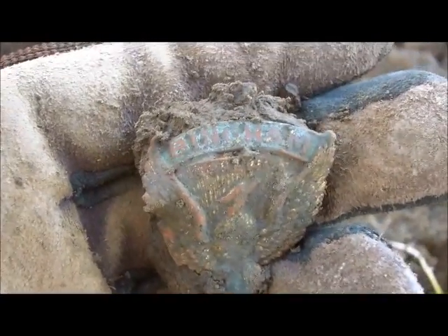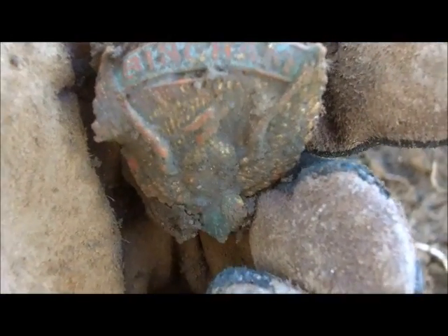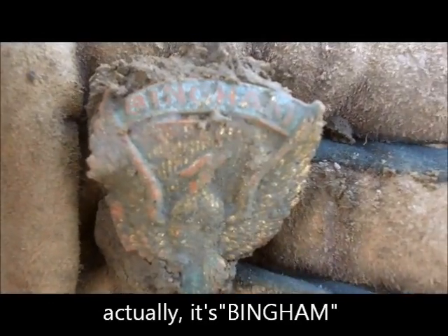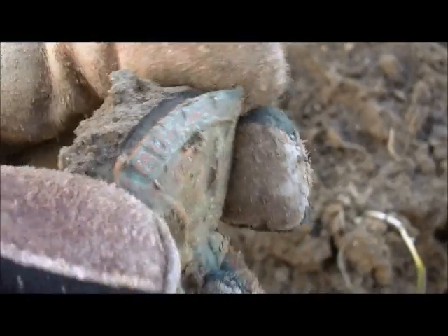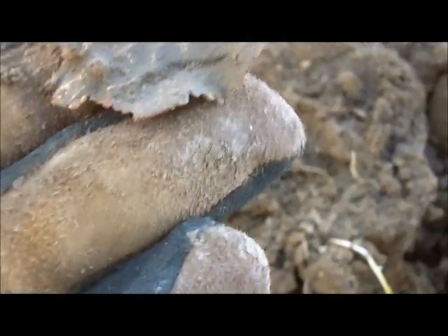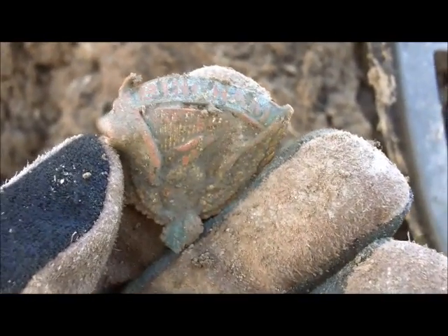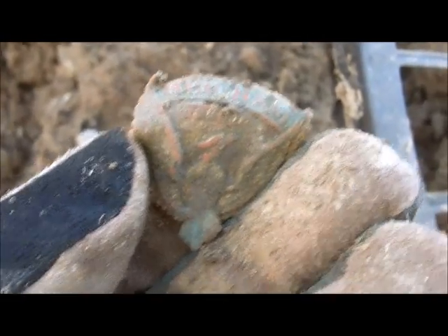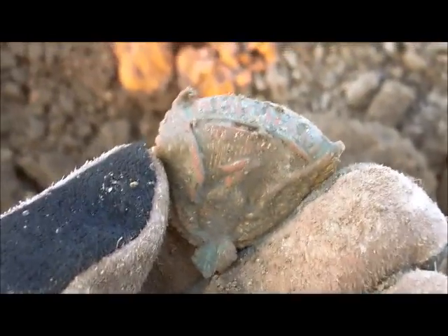Buckleboy here. I have no idea what this is, but it looks like an eagle, and any time I see an eagle I get excited. What in the world is this thing? Bincham — B-I-N-C-H-A-M? That's very bizarre. Some sort of a cap badge, or a hat pin. No earthly idea, but I don't think it's Civil War era — it's got to be later. A really strange find.